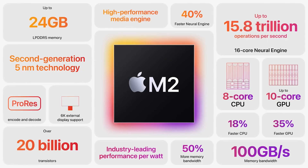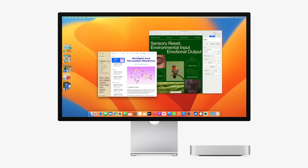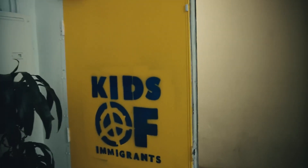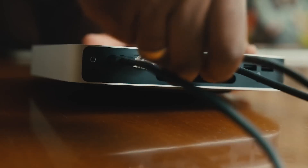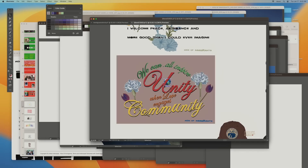The Mac Mini M2 comes with 8GB of unified memory, which can be configured to 16GB or 24GB, and 256GB or 512GB of SSD storage, which can be upgraded to up to 2TB. The unified memory is a single pool of high-bandwidth, low-latency memory that allows the M2 chip to move data more efficiently, resulting in fluid performance. The SSD storage is fast and reliable, and can store all your photo and video libraries, files, and apps.